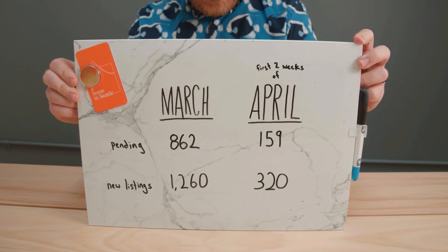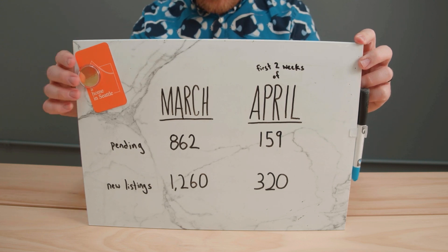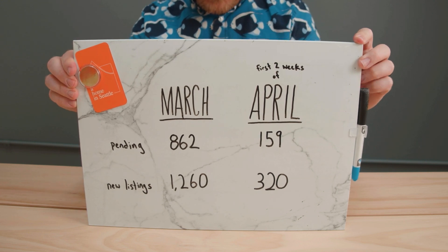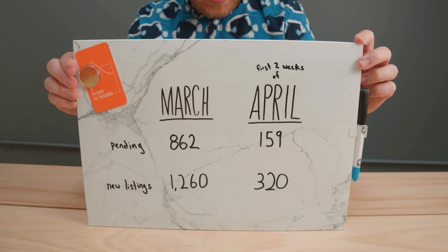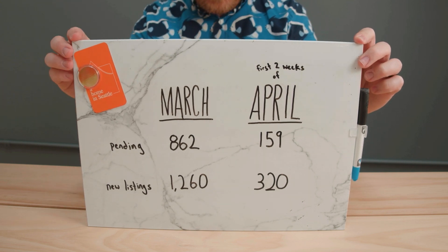Let's compare these numbers to last month. In March, we had 862 homes go pending, whereas we've only seen 159 in the first two weeks of April. March had 1,260 new listings go live, while this month we've seen 320 so far. So it looks like the market's slowing — all the numbers are down. And if you've looked at listings lately, there just isn't that much available. That's because people are either temporarily removing their homes from the market or waiting to go live until things pick up.